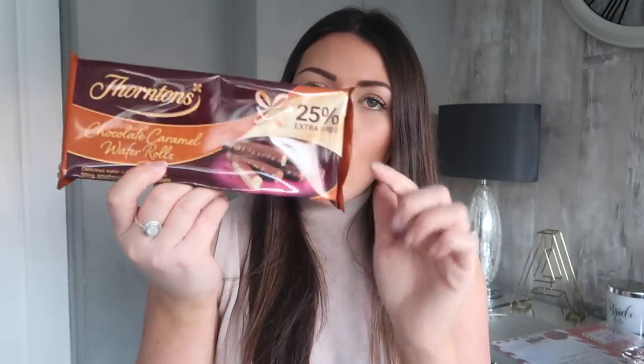And I also got these Thorntons chocolate caramel wafer rolls. There are quite a few in the pack — they're literally just little finger rolls but these are so good with a cup of coffee when you just want that little chocolate fix. They are definitely addictive — one leads to another and another. But they are Thorntons chocolate which is amazing. A cup of tea or a coffee and one of those on the side always looks very impressive when you've got guests around.